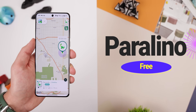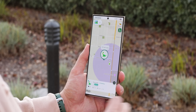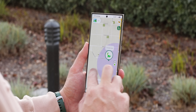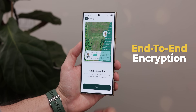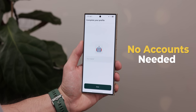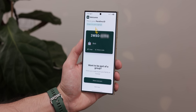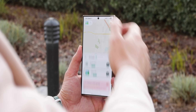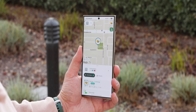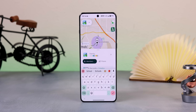If you're looking for the best location-sharing app, Paralino is your go-to. Unlike competitors like Google Maps or Life360, Paralino lets you share your real-time location with family or friends with end-to-end encryption — privacy at its core. You don't even need to sign up because it doesn't require accounts. You just send your unique Paralino ID to start sharing your GPS location on a live map. You can even create multiple groups to customize who sees your location.